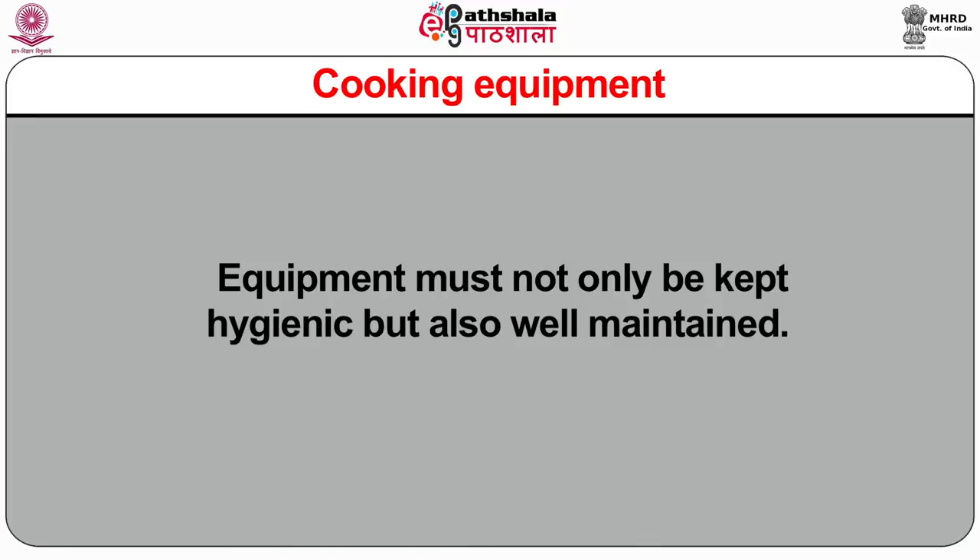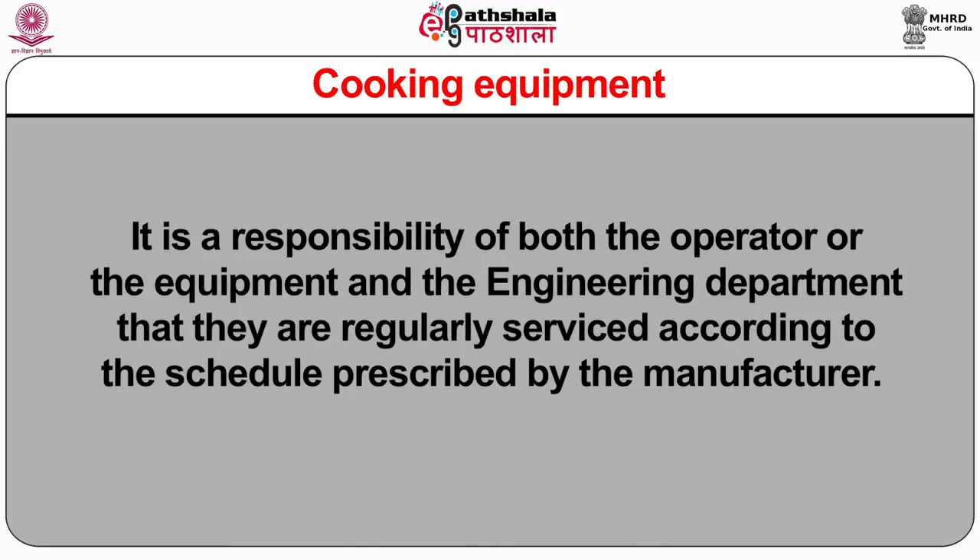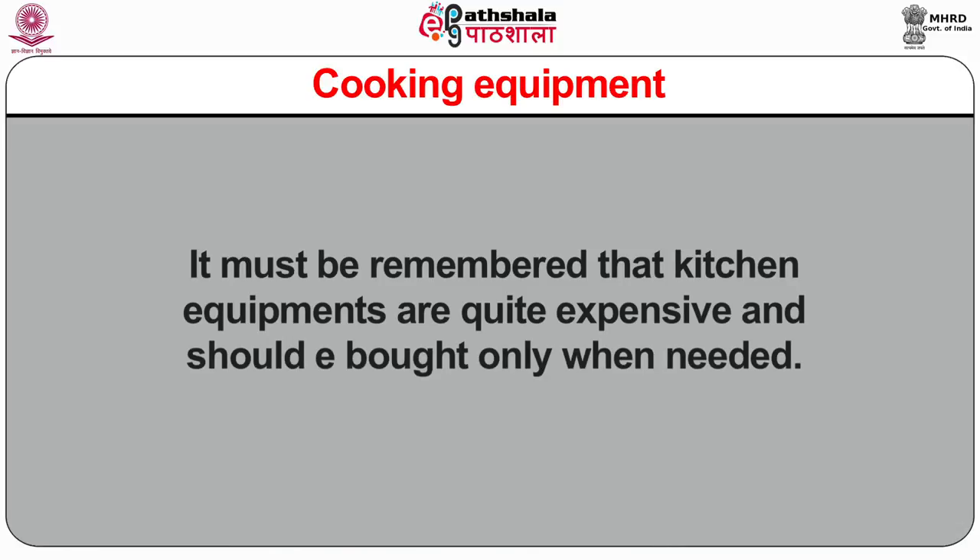Equipments must not only be kept hygienic but also well maintained. It is a responsibility of both the operator of the equipment and the engineering department that they are regularly serviced according to the schedule prescribed by the manufacturer. It must be remembered that kitchen equipments are quite expensive and should be brought only when needed. An unused or sparingly used machine is a waste of money and space in the kitchen.